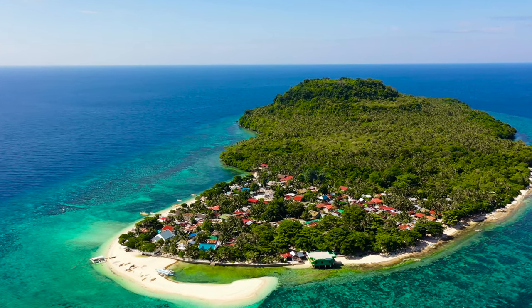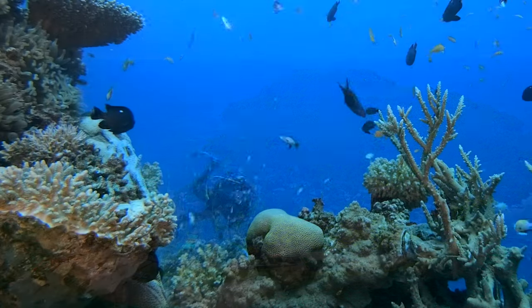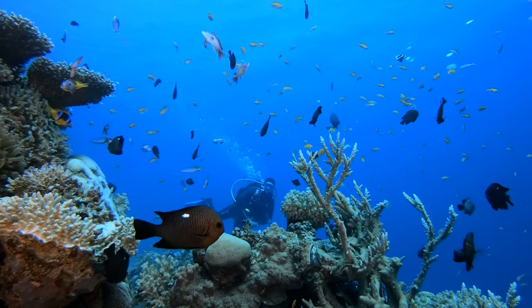Some countries even have special areas, called preserves, where coral reefs are protected. Divers and swimmers like you can help too. The next time you see a beautiful coral reef, look, but don't touch.